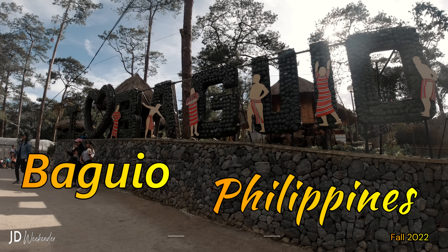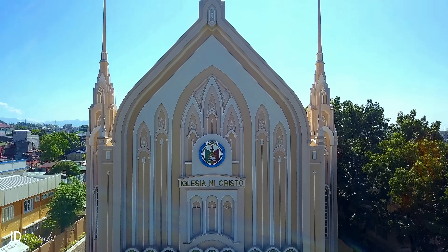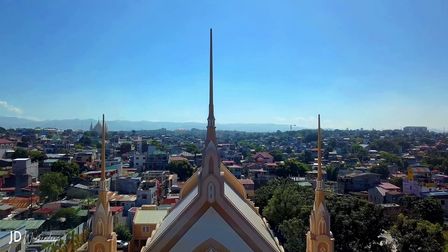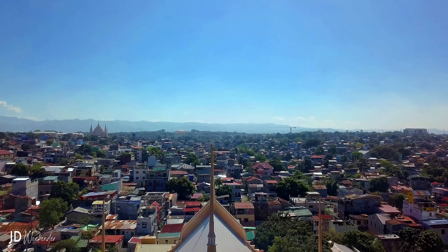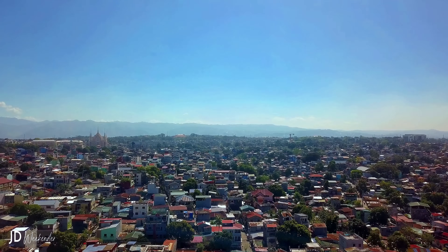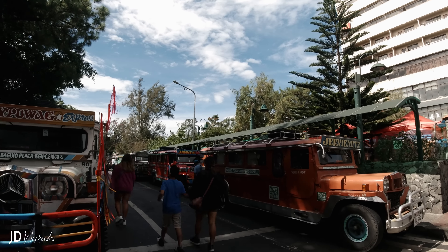Welcome to Baguio City. Baguio is a popular tourist destination located in the province of Benguet in the Philippines. Situated approximately 1,540 meters or 5,050 feet above sea level on Luzon Island, Baguio is known for its cool climate, scenic landscapes, and rich cultural heritage. It is often referred to as the summer capital of the Philippines due to its pleasant weather, especially during the hot summer months.